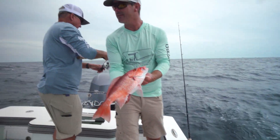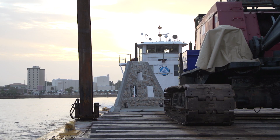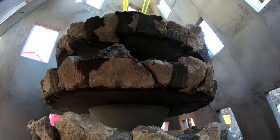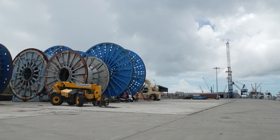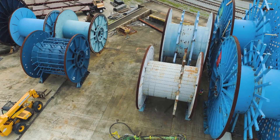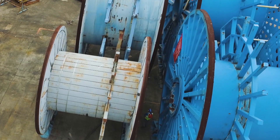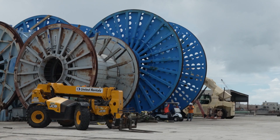We're going to catch the snapper slam today — got the mangrove, here's your red. So behind me are reels that we're repurposing for use as artificial reefs. These were donated from Oceaneering from some of their industrial operations here, where they weave different types of communication cables and various pieces of pipeline together to service the oil and gas industry.